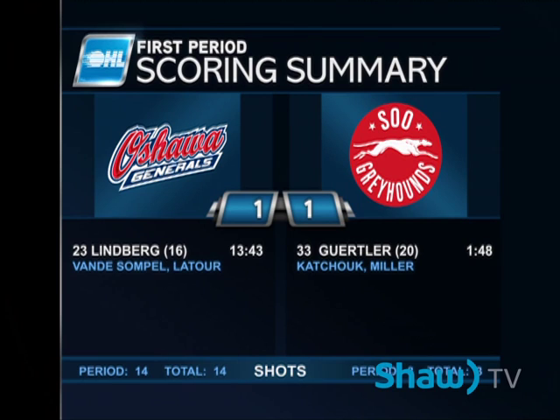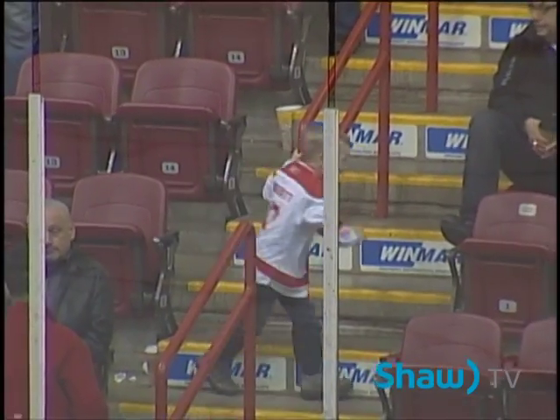Gertler his 20th for the Greyhounds; Lindbergh his 16th for the Oshawa Generals. 14 shots by Oshawa, 3 by the Greyhounds, as we get set for second period action. It's all tied up — Greyhounds one, Generals one.